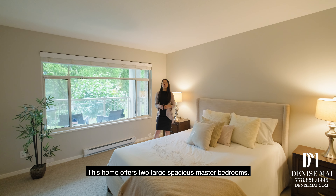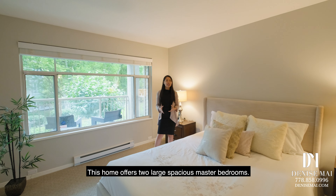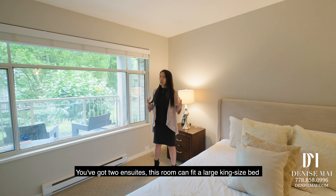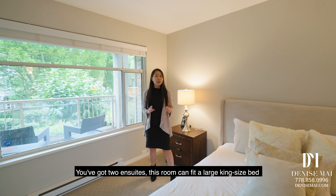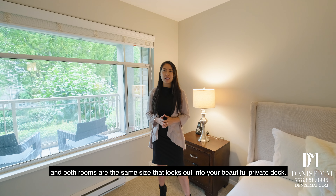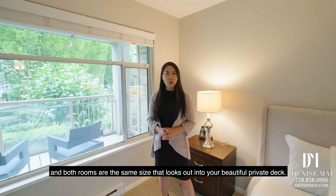This home offers two large, spacious master bedrooms — a very unique floor plan that doesn't come up very often. You've got two en-suites. This room can fit a large king-size bed and both rooms are the same size, looking out into your beautiful private deck.